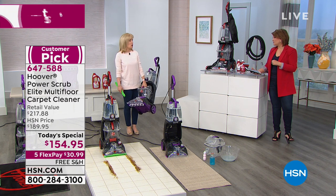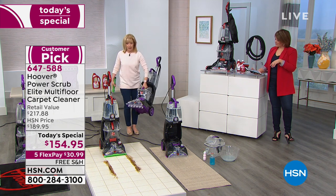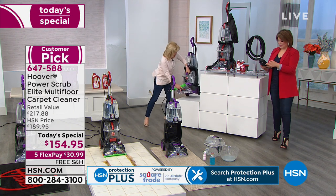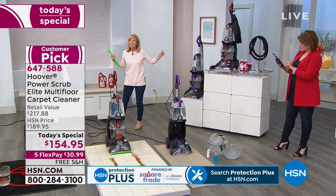When you want that deep clean — our average-priced carpet cleaner is over $200, so it really is a great deal. It's lightweight, 18 pounds, but still full size, full power. The tank capacity is the largest tanks we've ever had — 25% larger, but still lightweight.